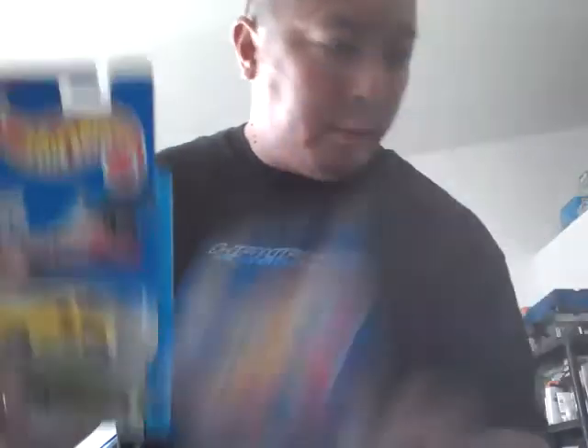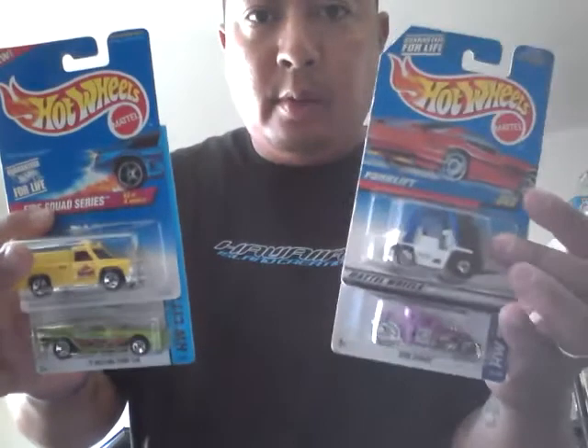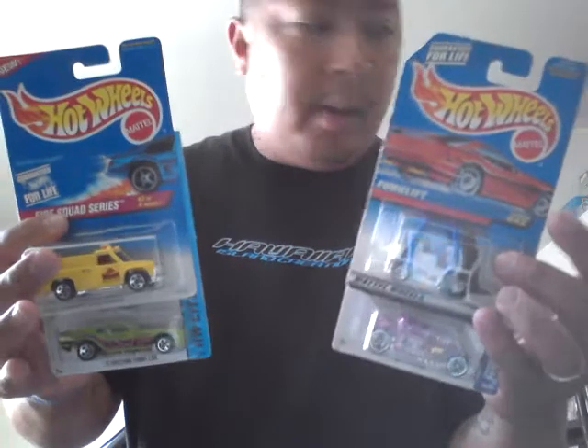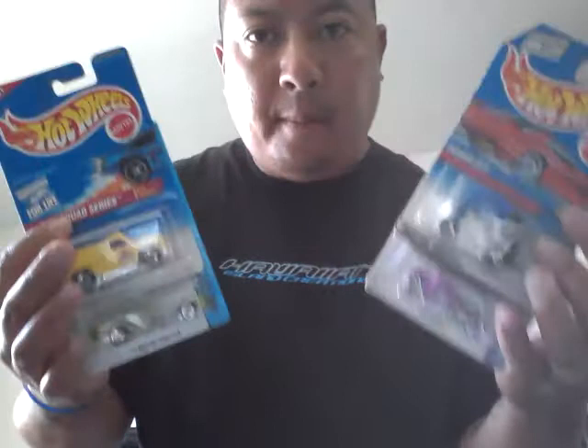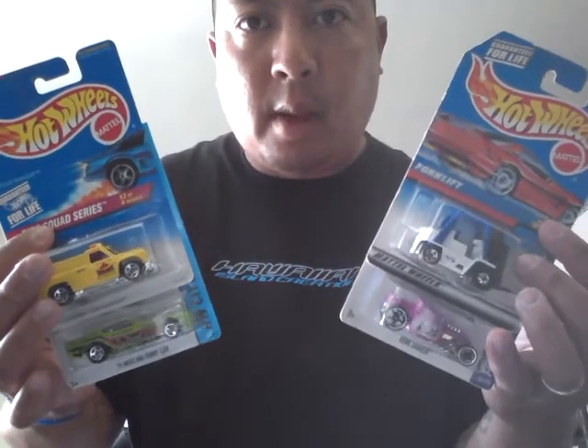So yeah, that was my thrift store and Frankinson pickups toy haul. The clothing and sneakers are going to be next. Thanks for watching, thanks for subscribing, commenting — talk to you later. Aloha.